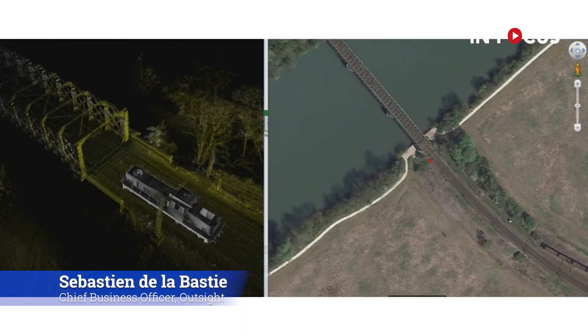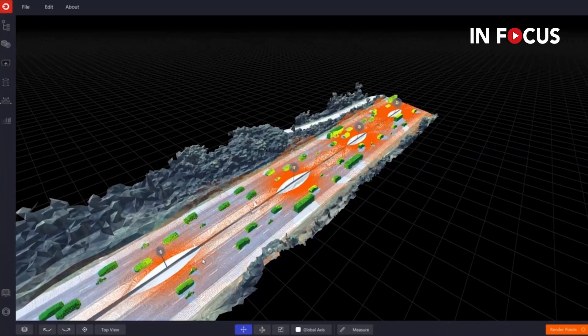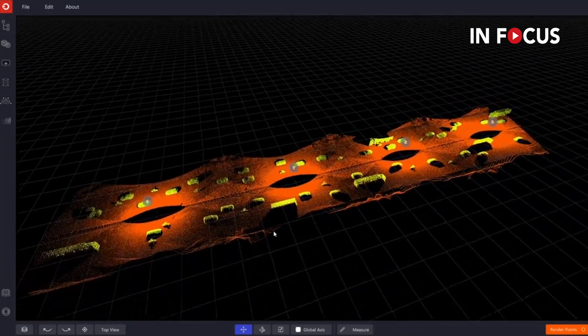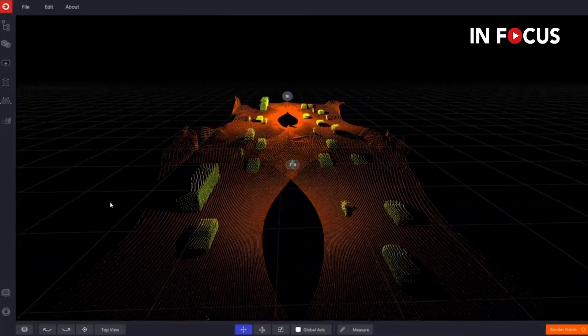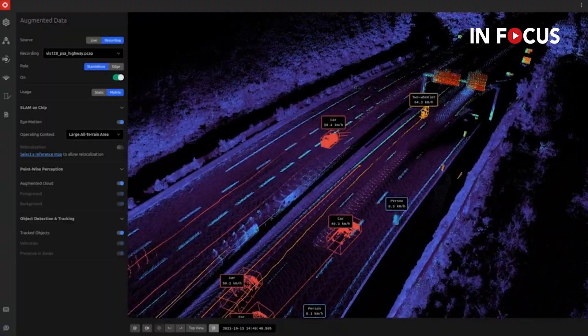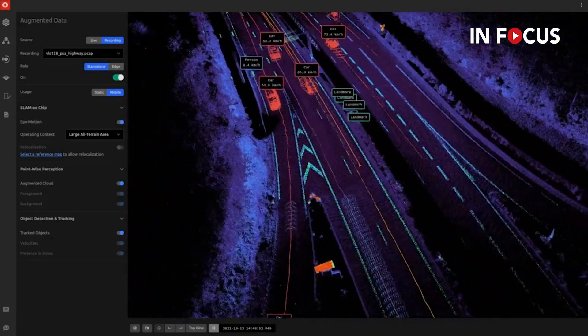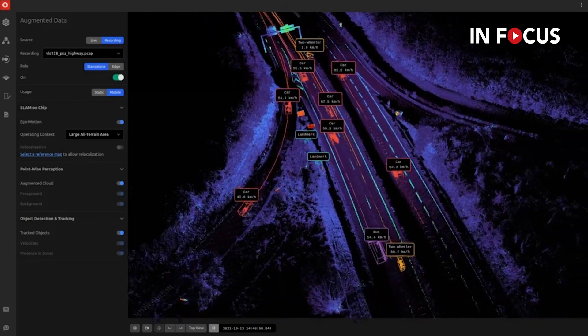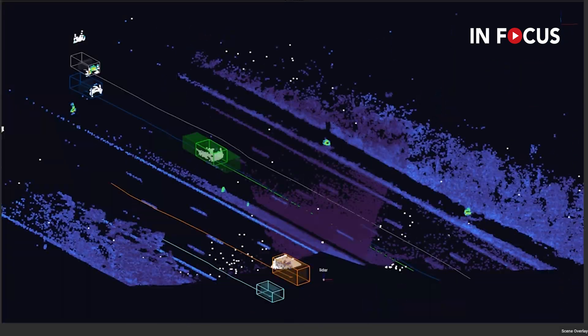Because a LiDAR-based system knows the exact position of every object under coverage, it is not required to use one system per lane. A single LiDAR can observe different objects across multiple lanes without confusing information from different objects. Furthermore, the accuracy of perception is not related to the size of the object nor the distance between the object and the sensor, because LiDAR has direct information about distance and size. This makes it very effective for tolling systems.